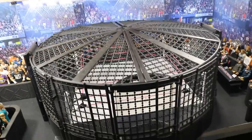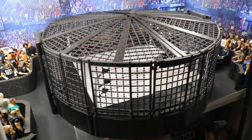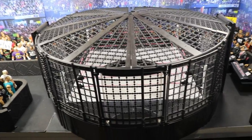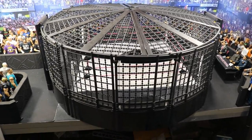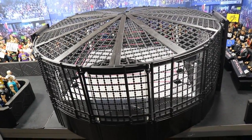Here we go — this is the Elimination Chamber. I set it up in the MDT Arena. I just finished MDT Live, which will be going up this week — I'm currently editing it — but this thing came in the mail so I had to drop everything and showcase it to you guys.